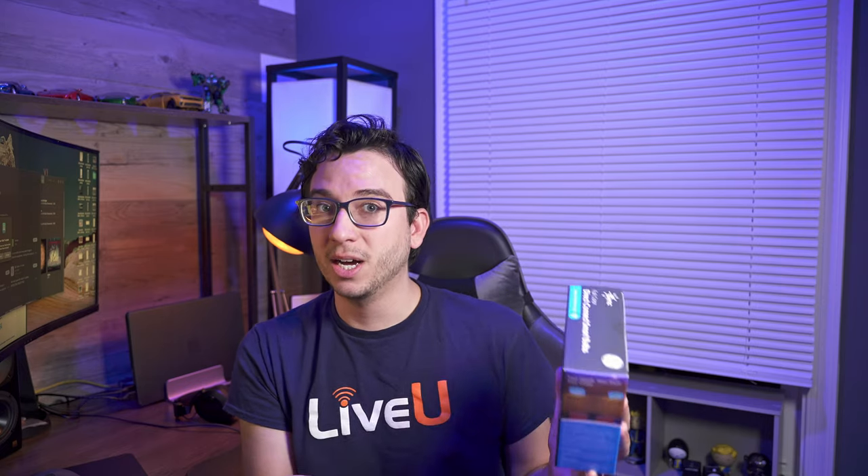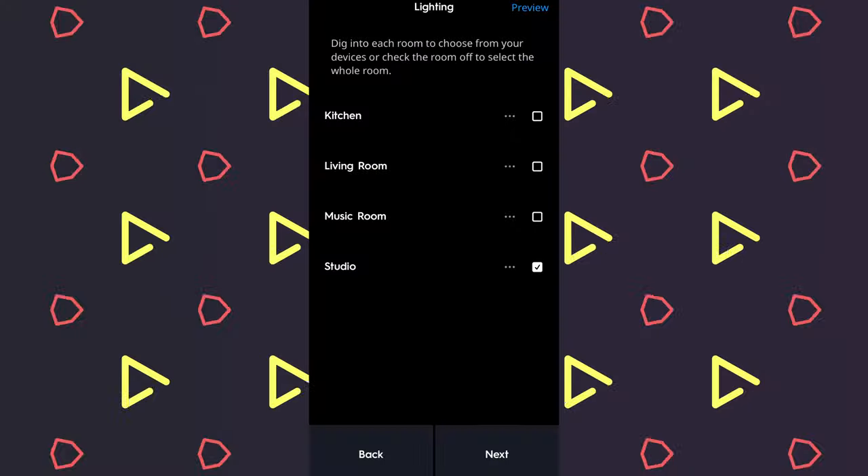A big focus with their bulbs and the rest of their lineup is simple setup without the need of a hub. If you're familiar with Philips Hue as well as some of the other leading competitors, a lot of them need a hub in order to get the most out of their smart features. Otherwise, you're stuck to just using Bluetooth, which is very limited.